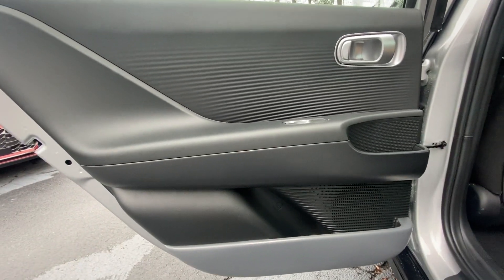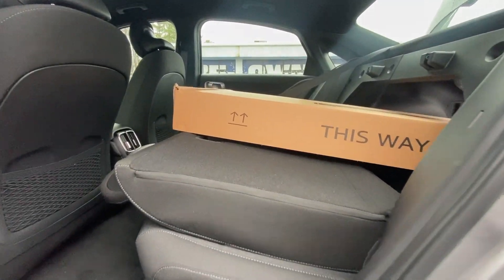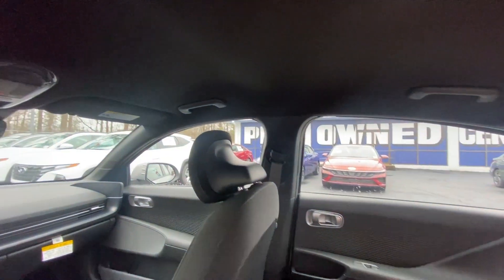Feel excited about the drive in this sleek IONIQ 6 EV. Treat yourself to a road test today. Our staff will toss you the keys and give you an outstanding customer experience.